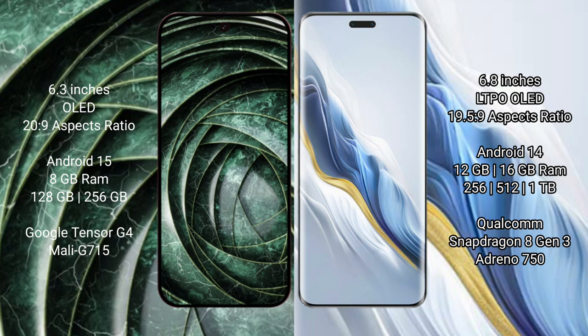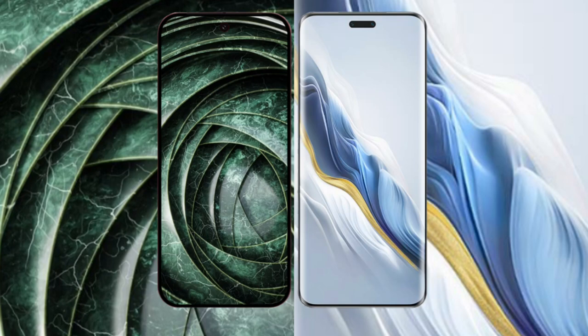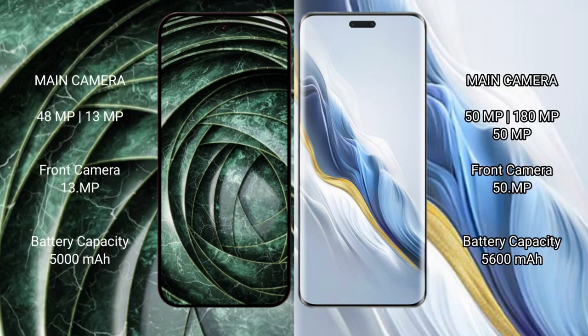The Pixel 9a is powered by the Tensor G4 processor with Adreno GPU. The Honor Magic 6 Pro comes with 12GB or 16GB RAM and 256GB, 512GB, or 1TB internal storage, powered by the Snapdragon 8 Gen 3 processor.